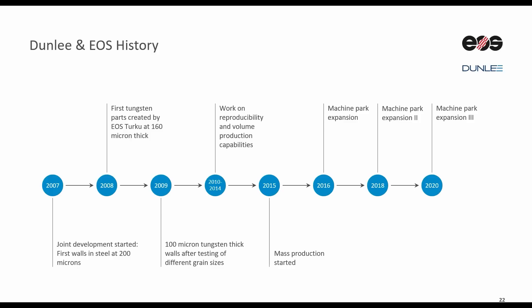So how did our journey look like? Together with EOS, we didn't get there overnight. Getting to the point where we are today took a while. We started our 3D printing tungsten journey back in 2007 and made the impossible possible and reproducible around the turn of the decade. This is when we and our customers realized the potential that the solution bore.